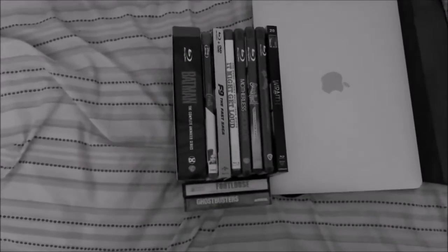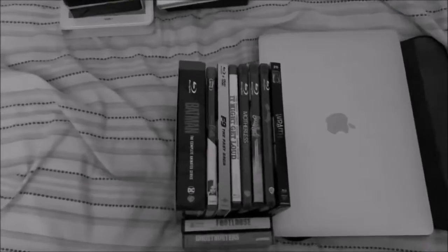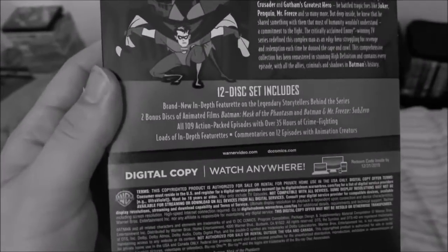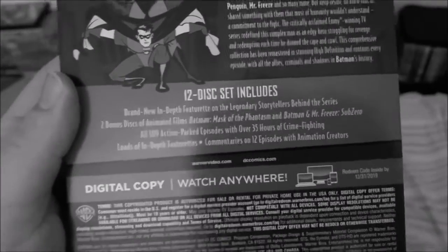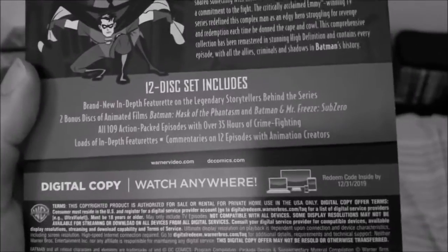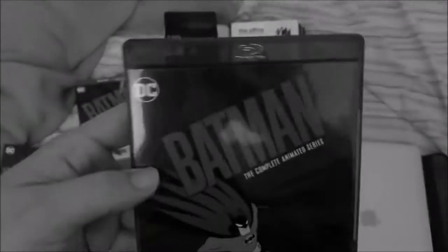And now for the eight Blu-rays that I recently acquired. This first one's a box set — not only does it contain the complete series of Batman: The Animated Series, but it also includes two bonus animated films: Batman: Mask of the Phantasm and Batman and Mr. Freeze: Sub-Zero. I do have Batman: Mask of the Phantasm on VHS, but Batman and Mr. Freeze: Sub-Zero I've never owned until I got this.